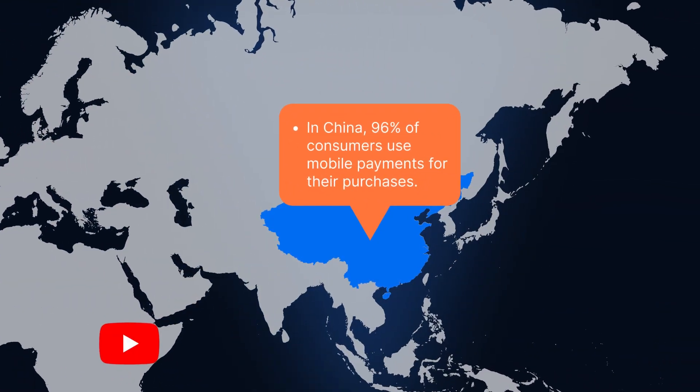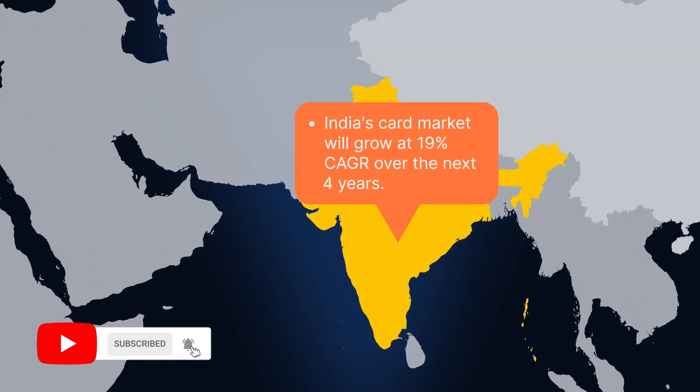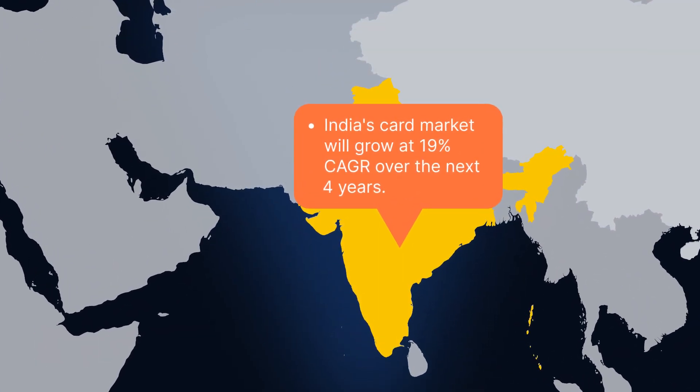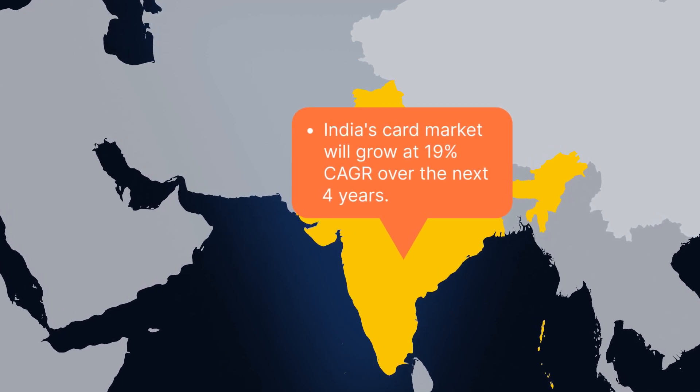In China, 96% of consumers use mobile payments for their purchases. And the Indian cards payment market is set to grow at an annual rate of nearly 19% over the next four years to reach more than half a trillion dollars by 2026.